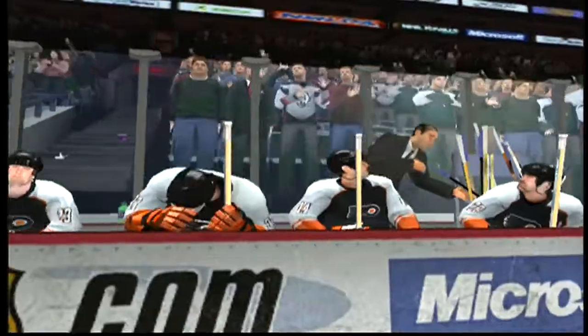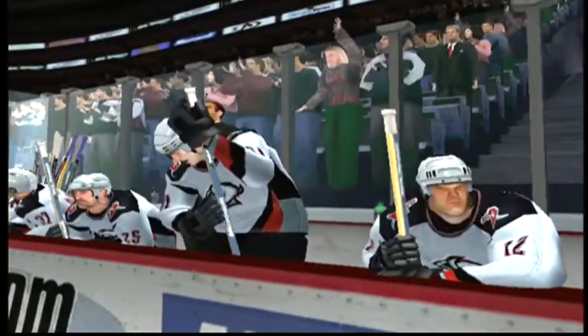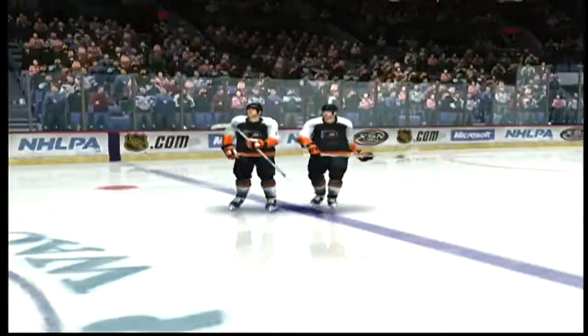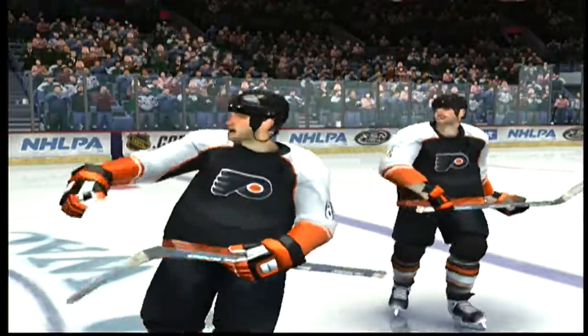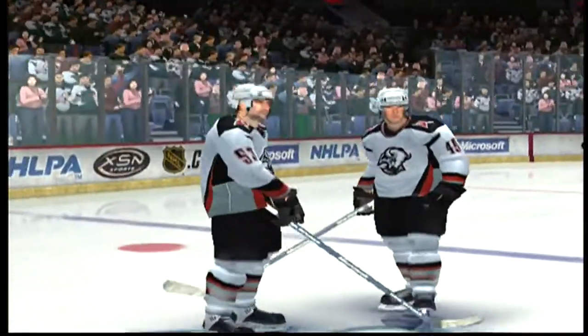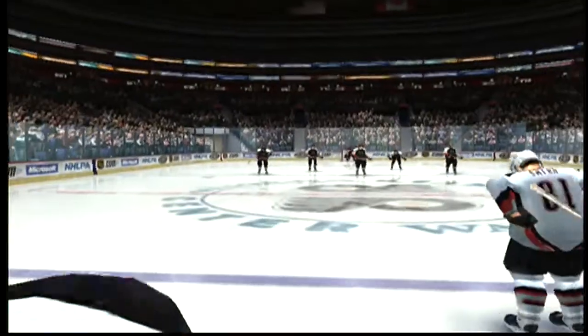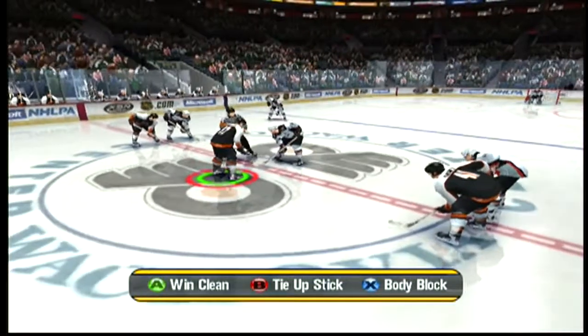What should we look for in tonight's game? Sam, something to keep in mind tonight: we have a matchup between a team that's a real good scoring machine and a team that seems to have a lot of trouble finding the net. This is the sort of game that can get real lopsided real quick. Thanks, J.D. And here's the opening faceoff.